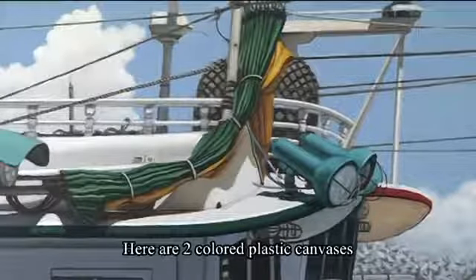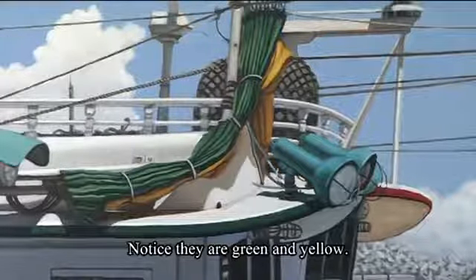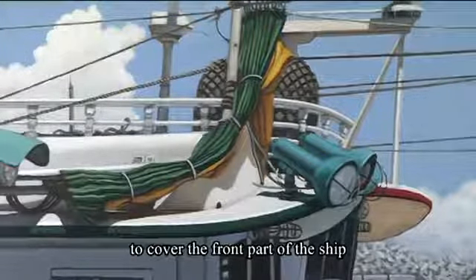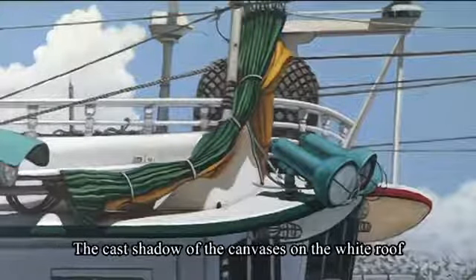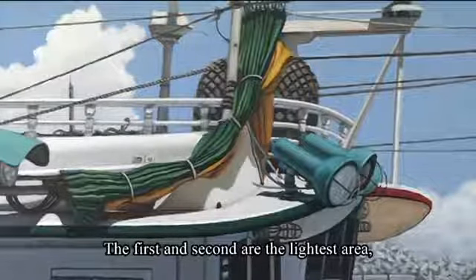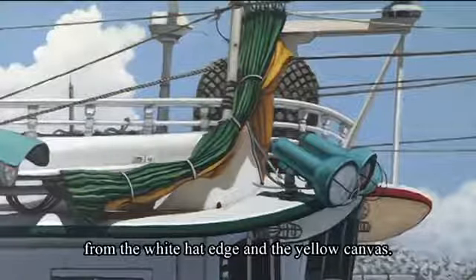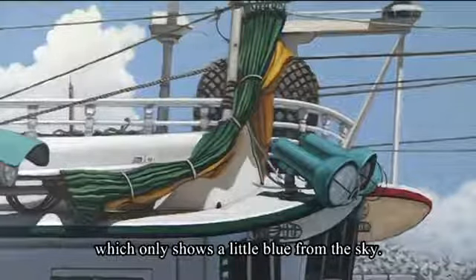Here are two colored plastic canvases near the three lights — notice that they are green and yellow. These canvases can be moved by pulleys to cover the front part of the ship to protect the fishermen from rain and sunlight. The cast shadow of the canvases on the white roof is a little complicated. Notice that there are three values of the cast shadows. The first and second are the lightest areas, which show the reflected light from the white hat edge and the yellow canvas. The third is the dark cast shadow, which only shows a little blue from the sky.